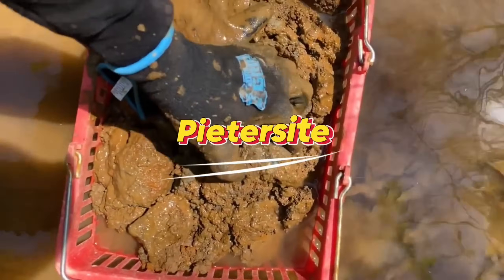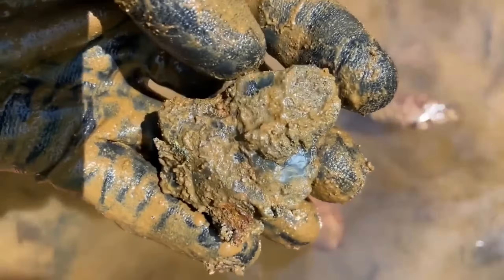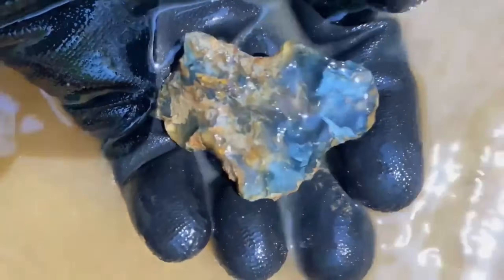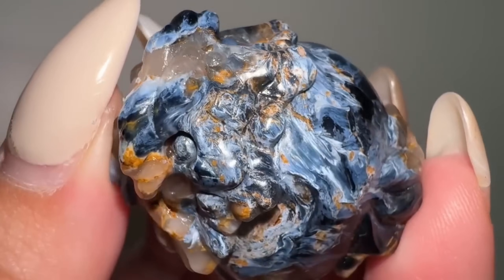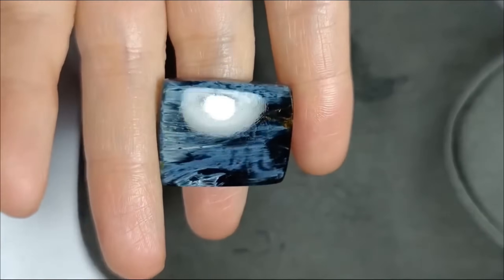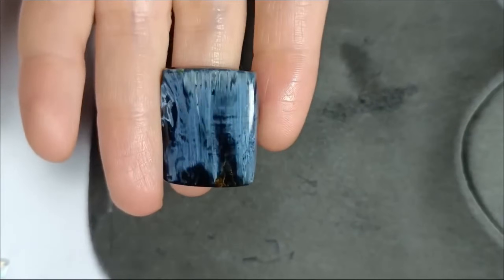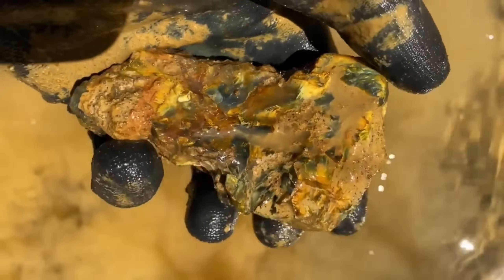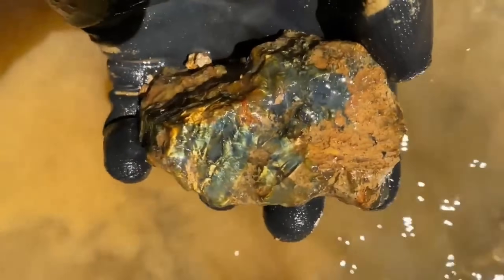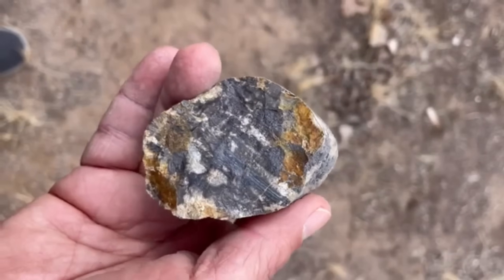#1: Pietersite — Storm Pattern Gemstone. Our first pebble seems unremarkable at first: a small, nondescript brown stone on the ground. Most people would walk right past it, but this is Pietersite, a gem that can contain intense beauty when cut and polished. Even smaller pattern pieces can fetch up to $100 per carat, but the real treasures are fine slabs and cabochons, which sell for $2,000 to $5,000. Imagine discovering a storm frozen in stone — a pebble hiding hundreds or even thousands of dollars.